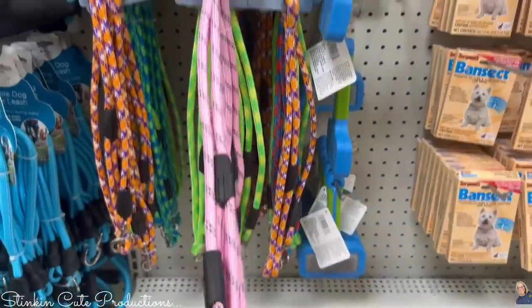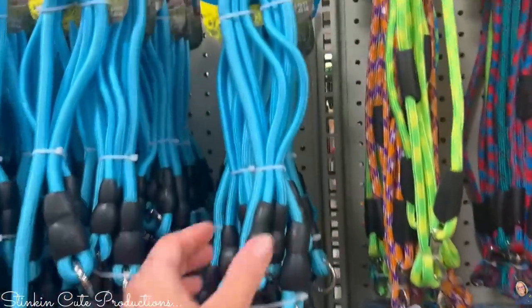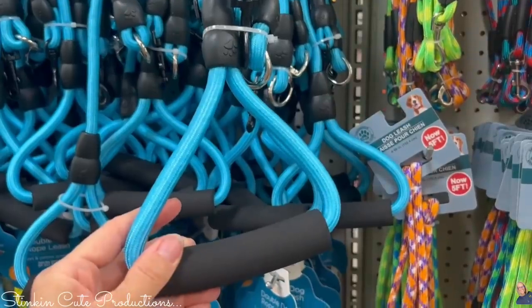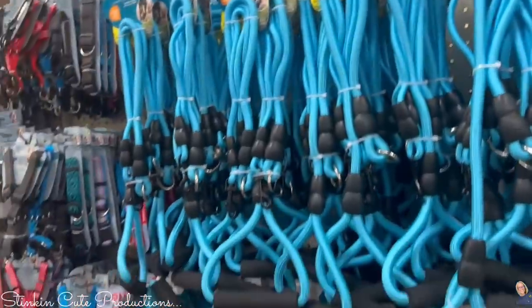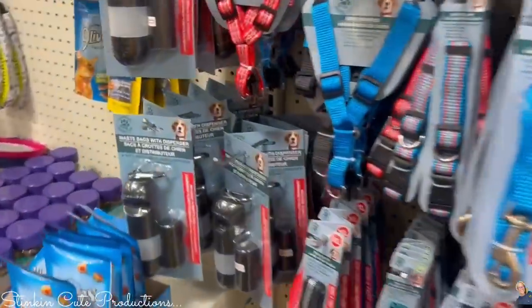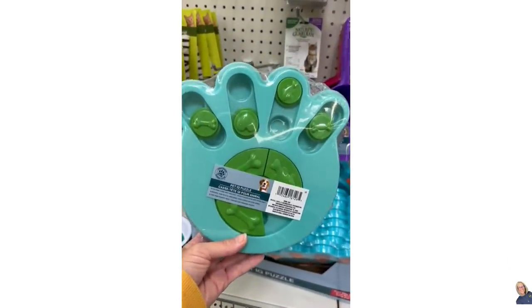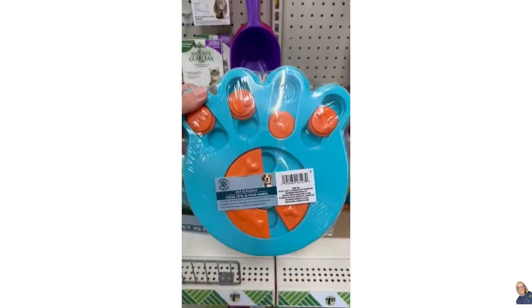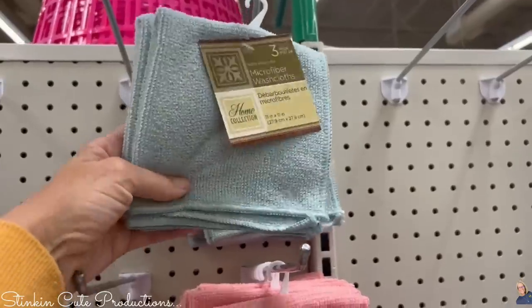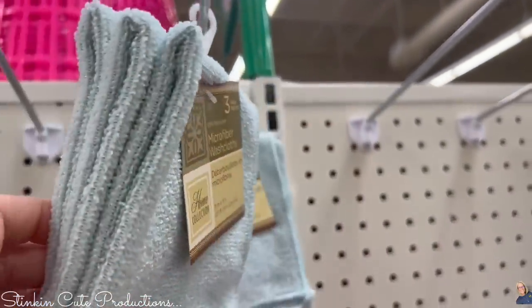Dollar Tree's also got some great new leashes. The pink one is thinner and the blue one is thicker and more heavy duty. The quality is amazing — you're getting five feet of leash. I picked up two, one for each doodle. Since we're going on vacation and the dog is coming with us, we need one of these too. Dog treat puzzles are a great way to keep dogs entertained, and Dollar Tree's got two different types now — they've even got a lick pad.